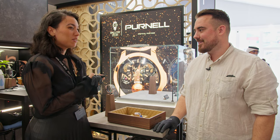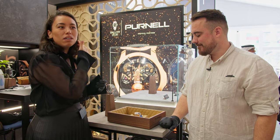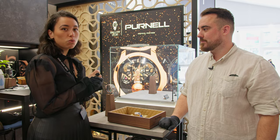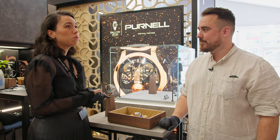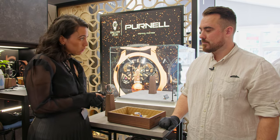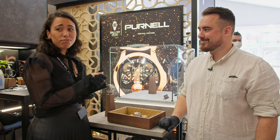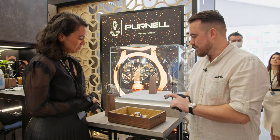Dubai Watch Week has been amazing so far, even though I basically just got here to close out the show with my colleagues. It's an incredibly important time for us at Purnel — we've really just started in 2020. We have an exciting partnership with the Ballon d'Or that we just announced, and Dubai Watch Week is a perfect way to introduce that partnership and the brand to a really important market in Swiss watchmaking.